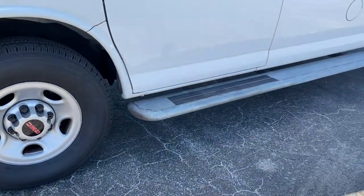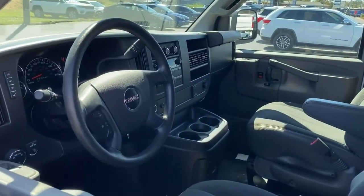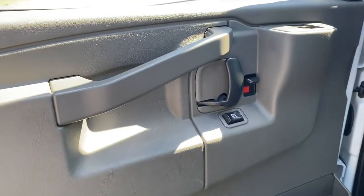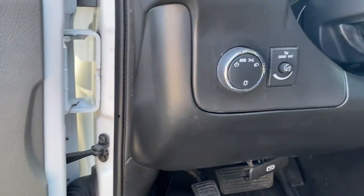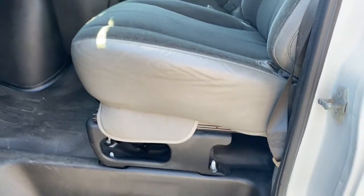The following are some of this vehicle's highlighted options: eight-cylinder engine, backup camera, Wi-Fi hotspot, stability control, rear-wheel drive, intermittent wipers, traction control, tire pressure monitoring system, conventional spare tire, daytime running lights.